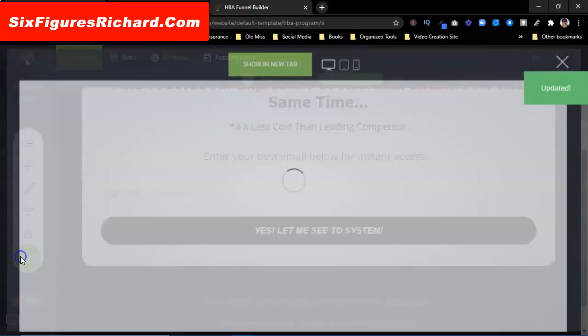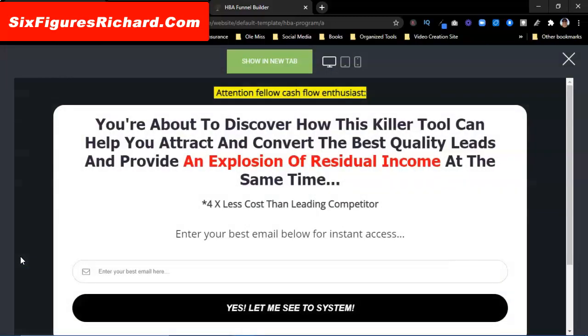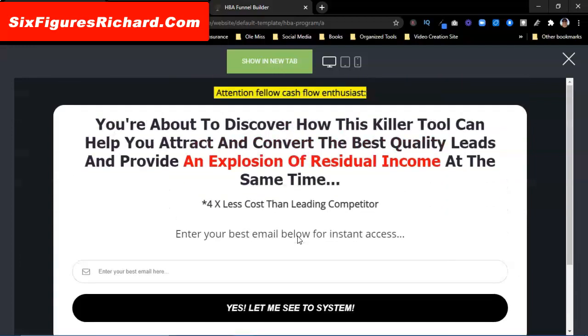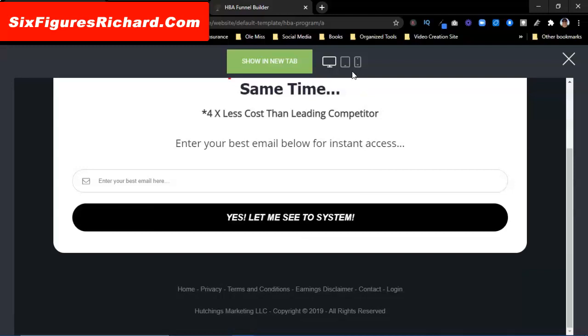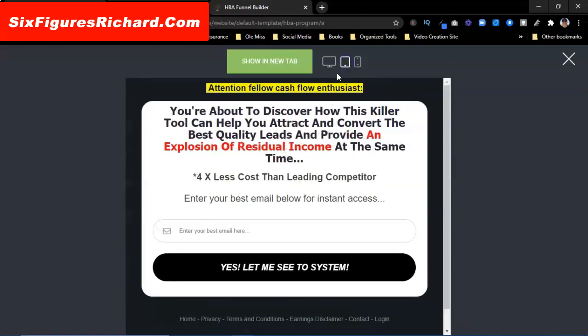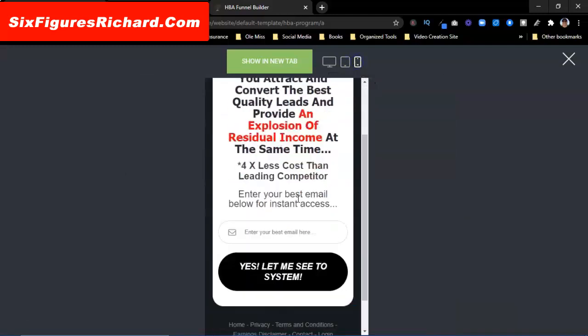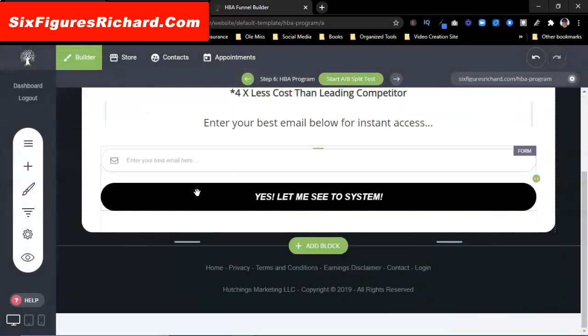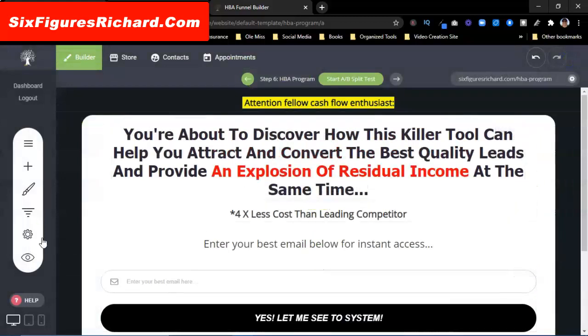Then we're going to preview it. That's the page right there — you have terms and conditions. Let's look at the tablet mode — that's the tablet. Let's look at the phone mode — that's the phone. Looks alright to me. I'm going to close that out and go back over to the funnel builder again.